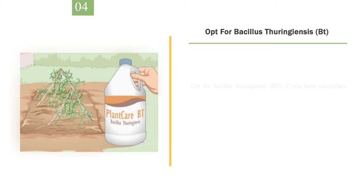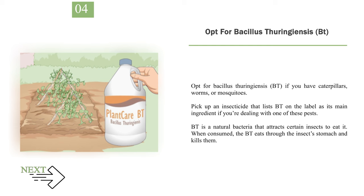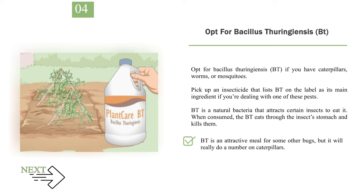Number 4: Opt for Bacillus thuringiensis (BT) if you have caterpillars, worms, or mosquitoes. Pick up an insecticide that lists BT on the label as its main ingredient if you're dealing with one of these pests. BT is a natural bacteria that attracts certain insects to eat it. When consumed, the BT eats through the insect's stomach and kills them. BT is an attractive meal for some other bugs, but it will really do a number on caterpillars. BT can cause some minor damage to sensitive plants, but it's perfectly safe for humans and mammals.